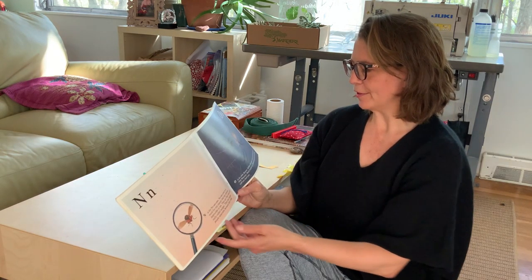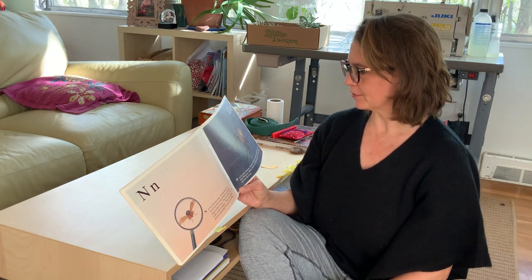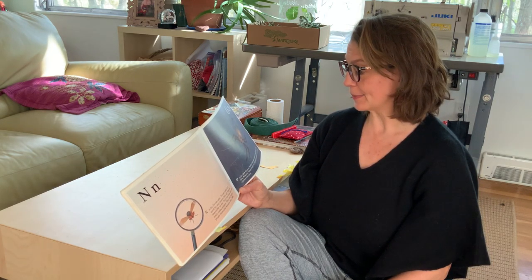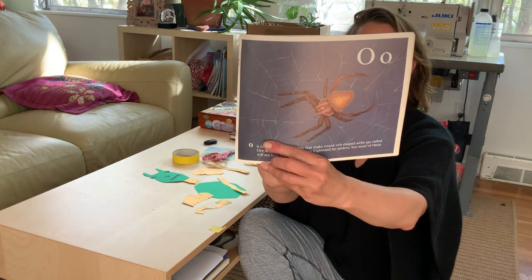O is for orb weaver. Spiders that make round orb-shaped webs are called orb weavers. Many people are frightened by spiders, but most of them will not hurt you. Spiders can be very helpful.